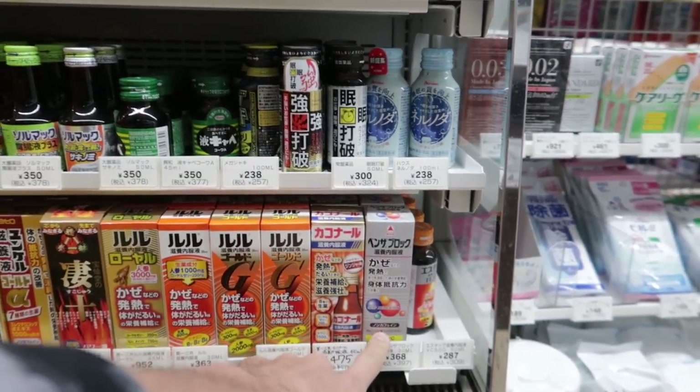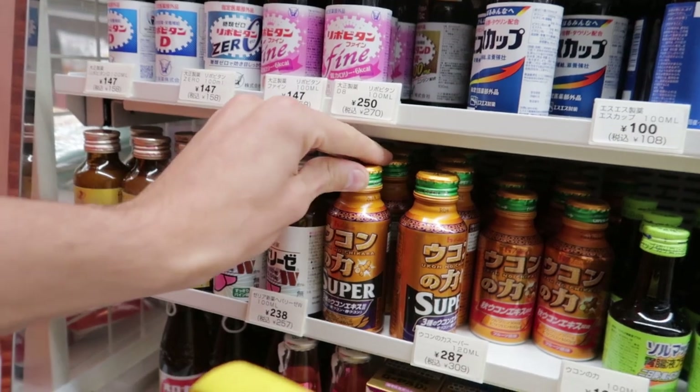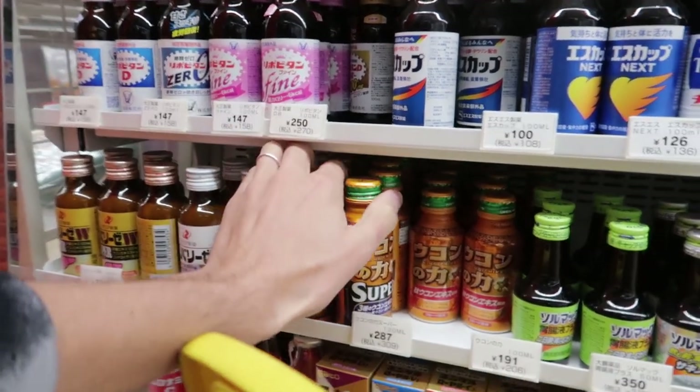There's a self-medication section here. There it is — this thing here, if you take that it'll make your hangover disappear.